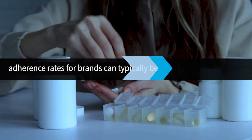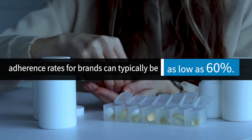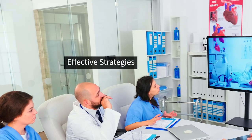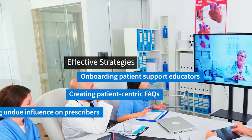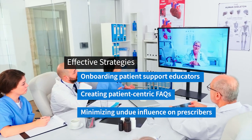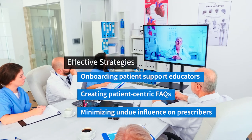Adherence rates for brands can typically be as low as 60%. Effective strategies to combat patient-driven noncompliance include onboarding patient support educators, creating patient-centric FAQs, and minimizing undue influence on prescribers.